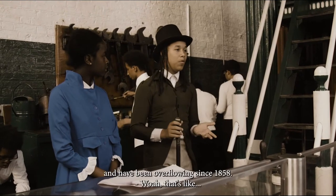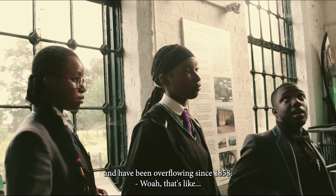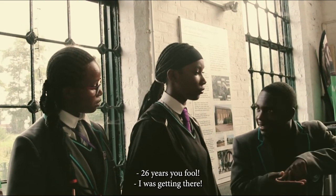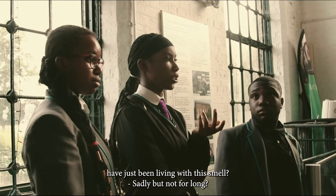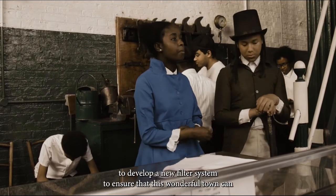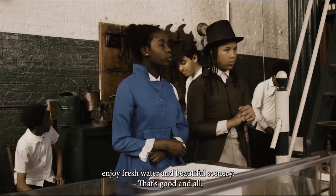The canal from Earth had untreated water since 1858 — that's 26 years. So you guys have just been living with the smell? Sadly, we have been for long. My brother and I have been contracted to develop a new filter system to ensure that the town can enjoy fresh water.